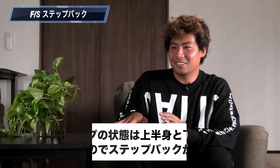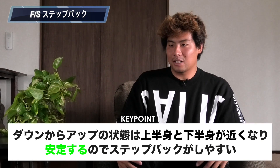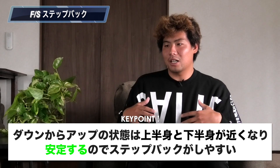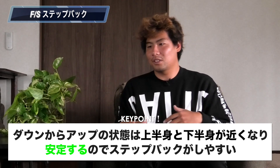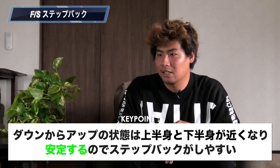板を引き上げるときに足を下げる方が上げやすい。だからこのタイミング、要はトリミングみたいな感じでアップスダウンしながら、もう一個パンプするときに板を引き込んでいるときに後ろ足を下げています。アップ&ダウンって言うじゃないですか。アップスのダウンからアップに入るときの方が、多分下半身が上半身に近くなるのでより安定していると思うので、そのときにステップバックする方がやりやすいのかなと思います。